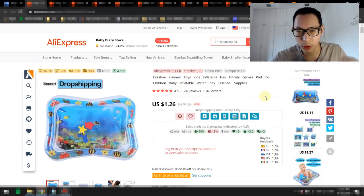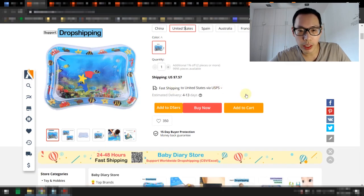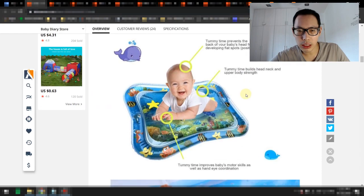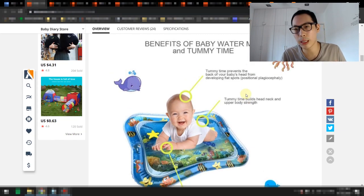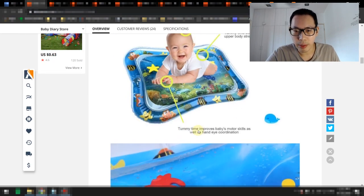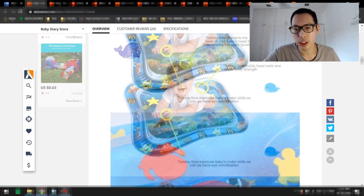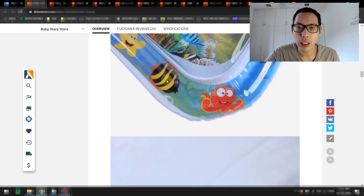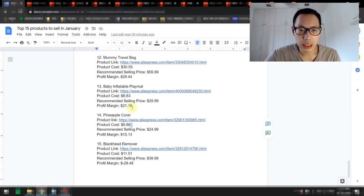Product number 13 is a playmat for babies with 4.5 stars and over 1,000 orders. It ships directly to the US via USPS. This product is good for babies for tummy time, which prevents the back of your baby's head from developing flat spots, builds neck and upper body strength, and improves baby motor skills and hand-eye coordination. It's also inflatable, which means it's soft and doesn't injure the baby. The product cost is about $8.83, recommended selling price is $29.99, giving a profit margin of $21.16.